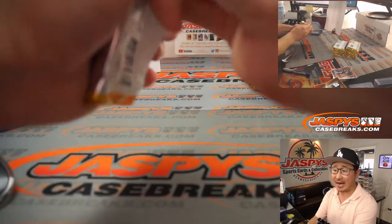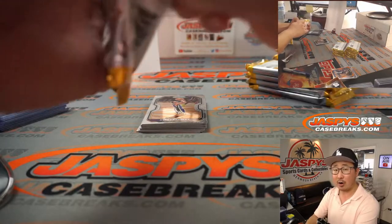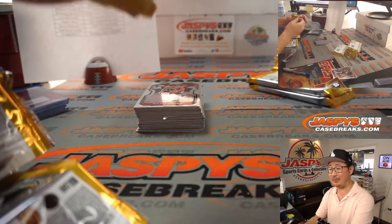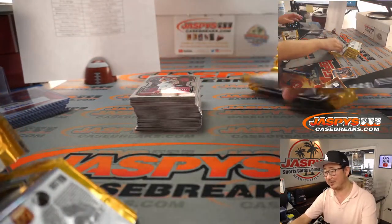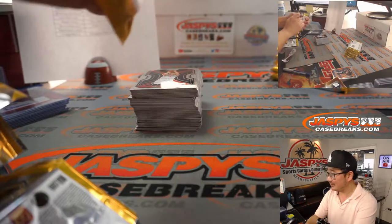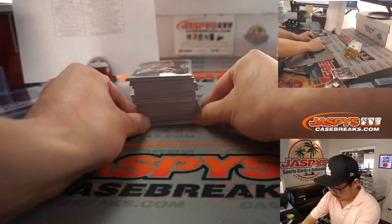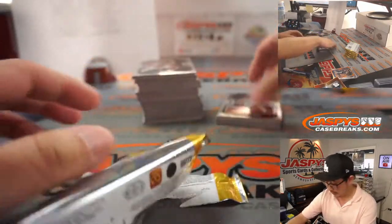All group breaks and case breaks are on JaspysCaseBreaks.com, and all personal boxes are on Jaspys.com — that should have price information. We can open it on our live Instagram stream, which is going on right now. The yacht name: 'Breaking Dreams' — we're on the same page, I think Breaking Dreams is better. Good luck in your adventures in Prism basketball, Greg.